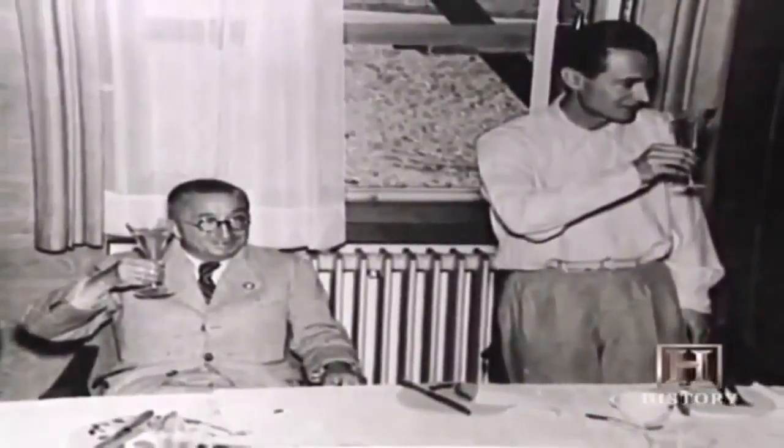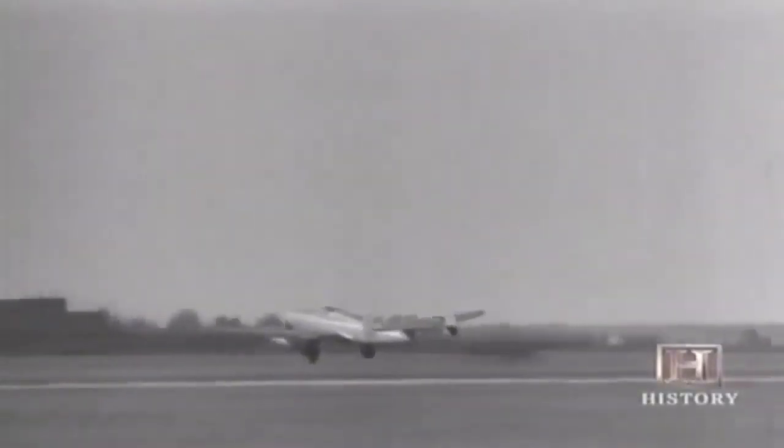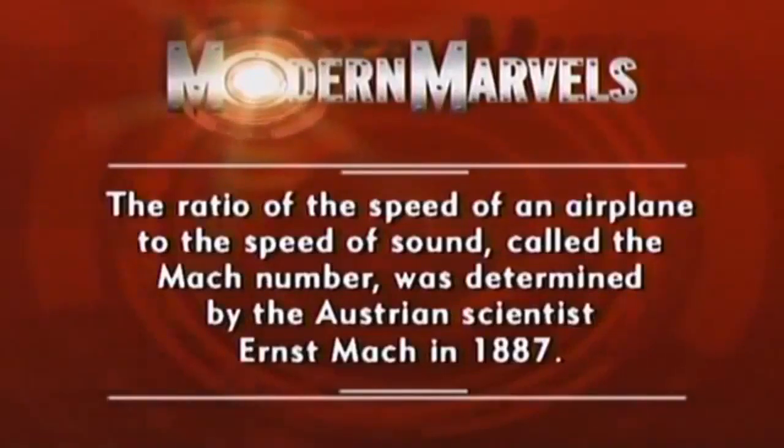Whittle had no way of knowing that at the same time in Germany, another bright young engineer was working on exactly the same idea. Hans von Ohain had convinced one of Germany's leading airplane manufacturers, Ernst Heinkel, to let him build an experimental turbojet in 1936. Within a year he had a viable engine, and in August of 1939 the Heinkel He 178 rolled down the runway and lifted into the sky. The world was about to change. Germany recognized they had a potential wonder weapon and knew they would be at war very soon.